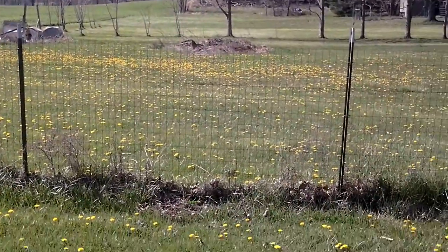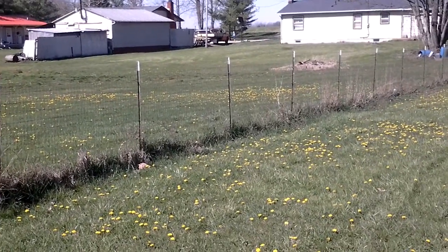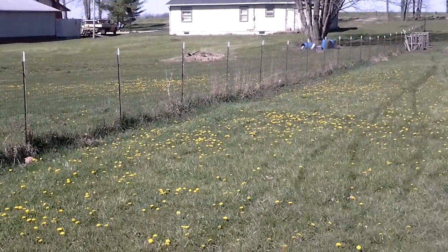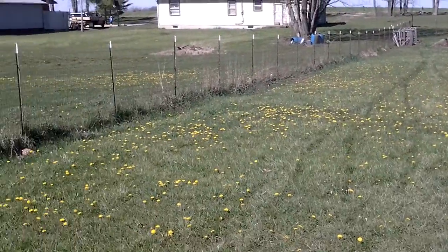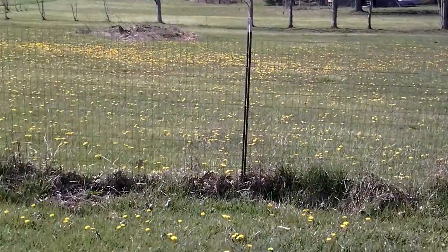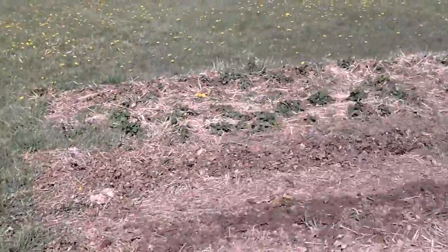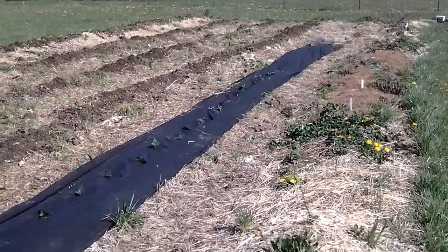Over here you can't really see, but I planted four grapes against this fence since my neighbor sprayed Roundup on my other fence. So grape try number two. That's about it — I will give you an update in about a week. Thanks, bye.